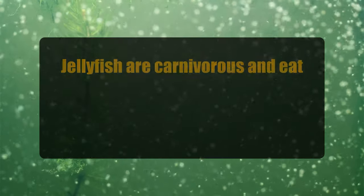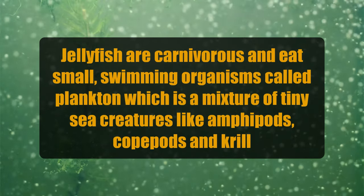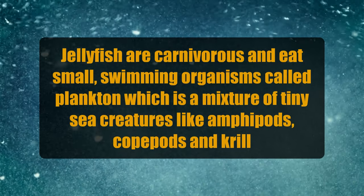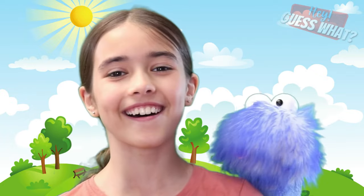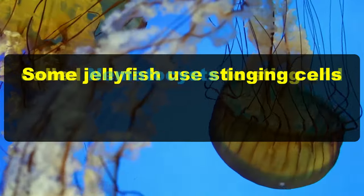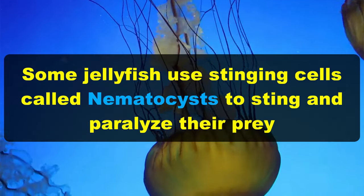Jellyfish are carnivorous and eat small swimming organisms called plankton, which is a mixture of tiny sea creatures like amphipods, copepods, and krill. Some jellyfish also eat small baby shrimp, crabs, fish, and sometimes even other jellyfish. Some, but not all, jellyfish use stinging cells called nematocysts to sting and paralyze their prey.